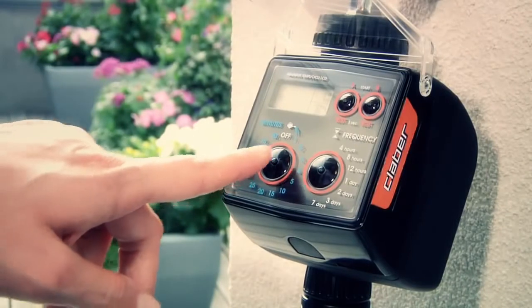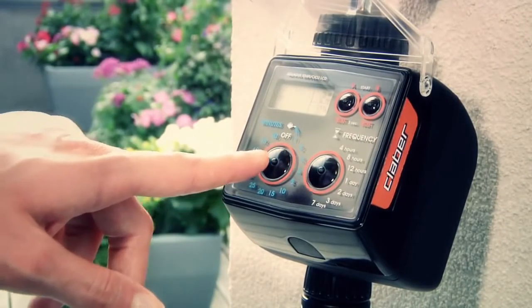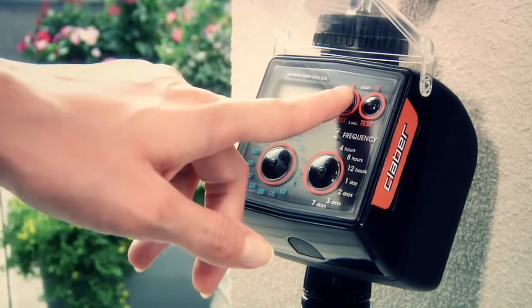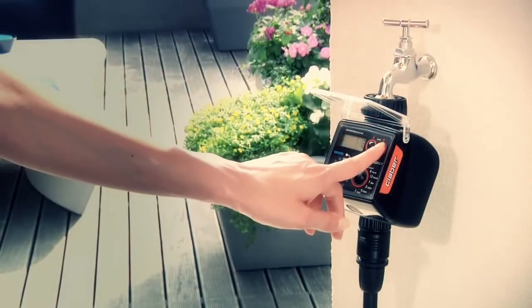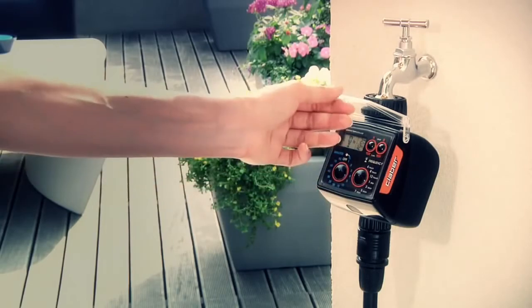TEMPO and DUAL SELECT models have two buttons, offering the user a selection of 98 different irrigation solutions on one or two lines, for people who want the ultimate in versatility and simplicity.